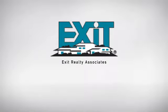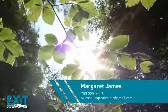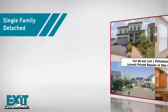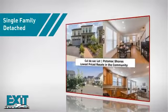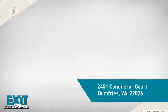At Exit Realty, you'll find a wide selection of listings. Here's a property listed by your experienced agent, Margaret. This single-family home provides the comfort and privacy of being on your own lot, and it's located in this area.